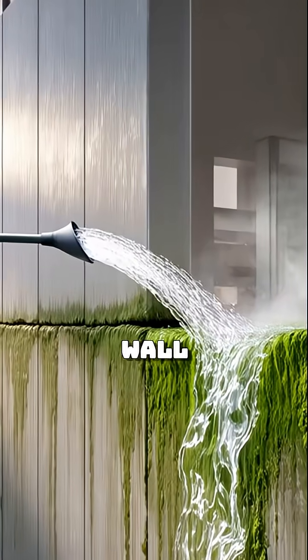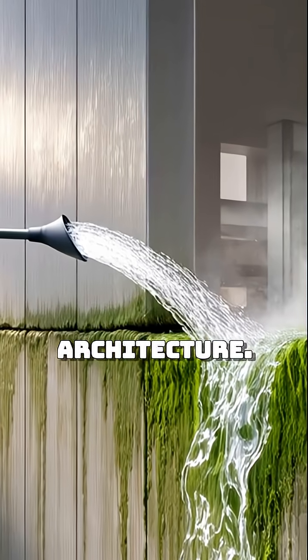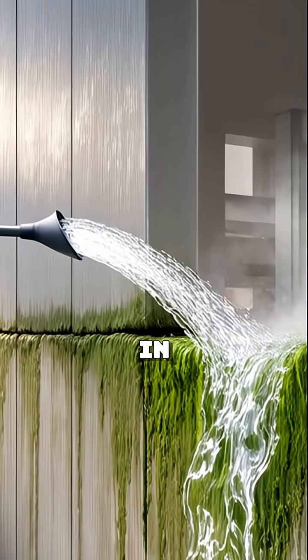Imagine a building that can grow its replacement parts. Imagine repairing a wall by watering it. This isn't just green architecture. It's a living revolution in how we build.